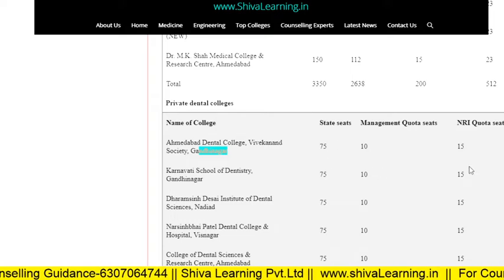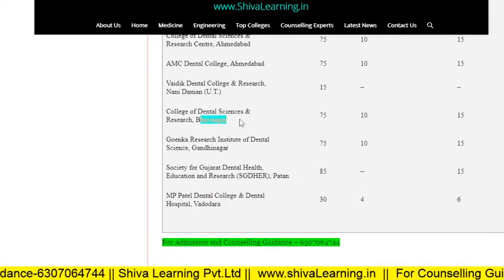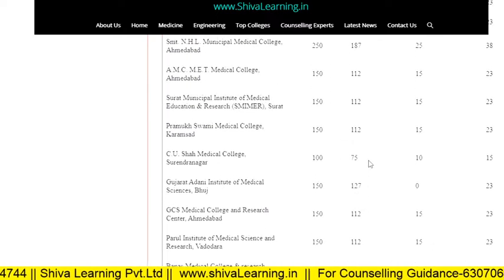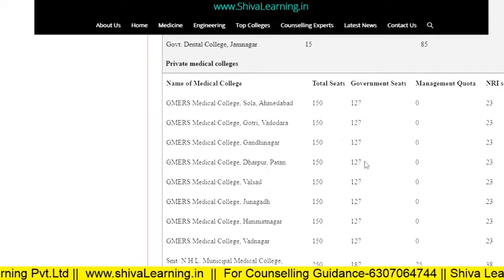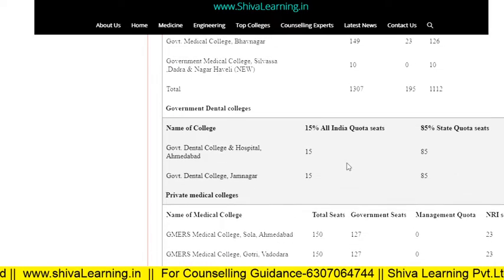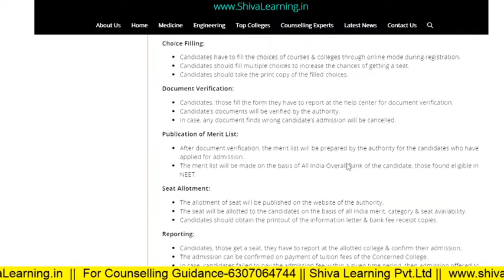These are the dental colleges with their respective seat distributions. The data is provided here, and I think this information will help you in your counseling. You can choose the college where seats are more available and in whichever city you want to take admission. I hope this data gives you some benefit for your counseling for NEET session 2020.